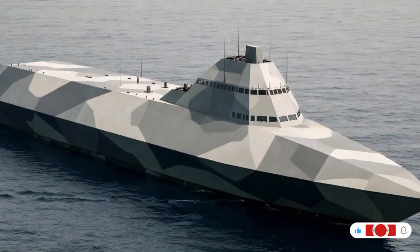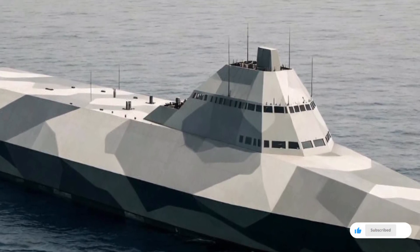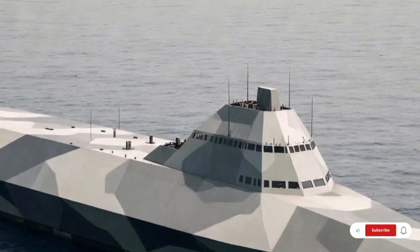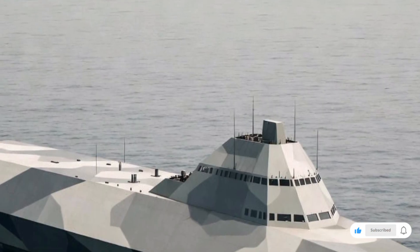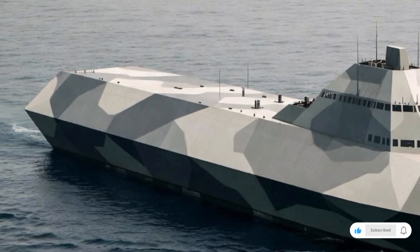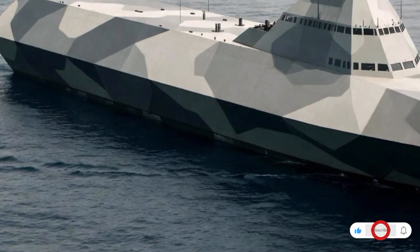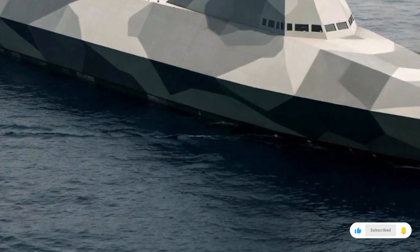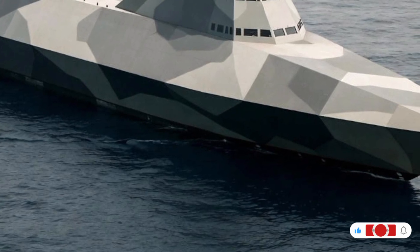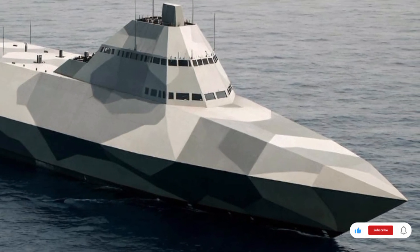Let's start with the basics of what defines a modern stealth warship in 2025. First, the angular geometry. Every single line on its surface is designed with one purpose: scatter radar waves. Instead of reflecting signals like traditional ships, this hull deflects energy away, making the ship incredibly difficult to detect. In a world where information is power, staying invisible is the ultimate advantage.